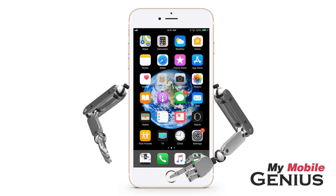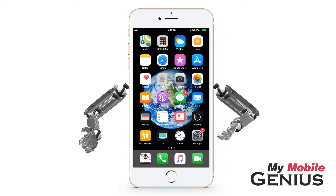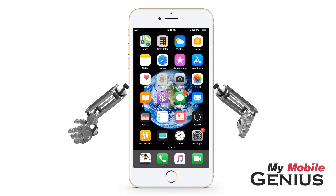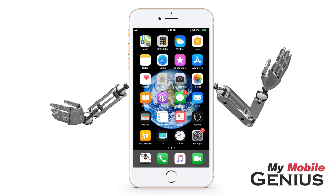Swipe back to Settings and return to the home screen. Take a moment to manage notifications in this way, and you will be able to quiet unnecessary interruptions. Learn how to further customize your iPhone to meet your needs by visiting us at MyMobileGenius.com.